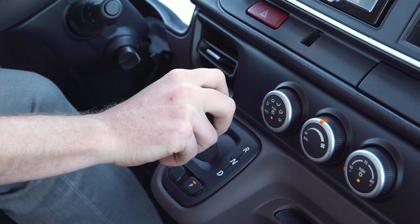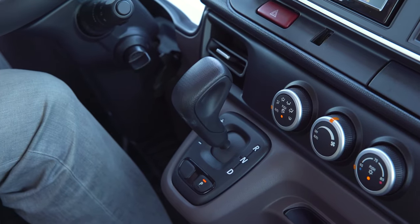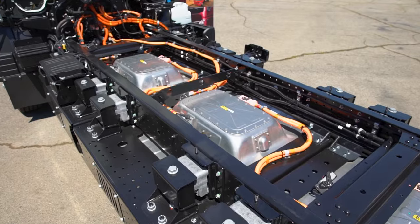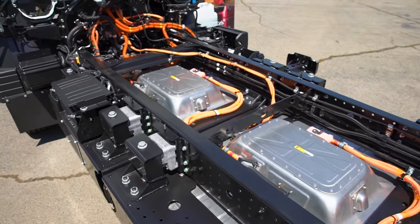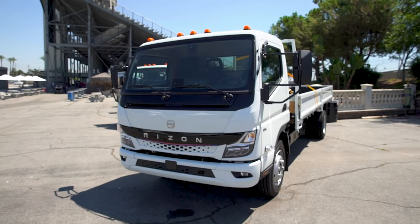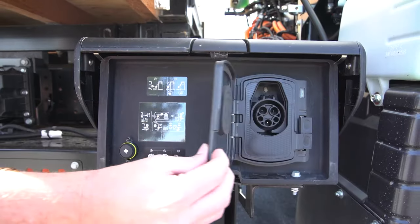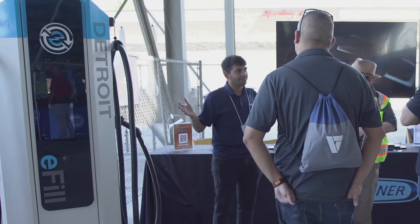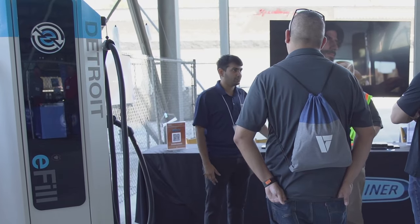The vehicle will automatically brake if there's obstacles in front. Once you reach your destination, you put the vehicle in park and that's it. A lot of fleets looking at charging infrastructure will quickly realize how expensive and long it can take to put fast DC charging in the ground. A big advantage with Ryzen is that it also operates on AC charging — AC chargers are not only significantly cheaper, but also a lot easier to put in the ground, so it's a great solution for fleets to get up and running quickly.